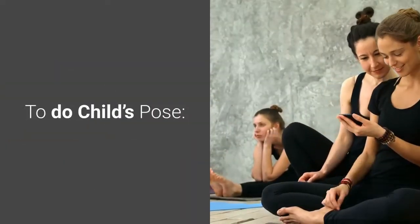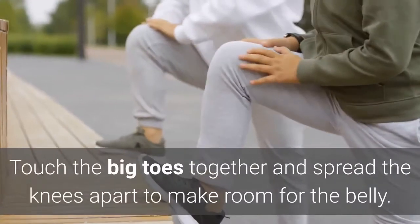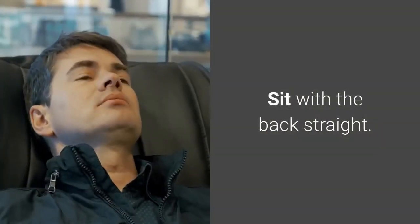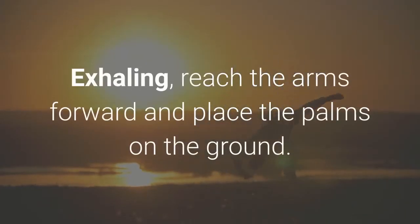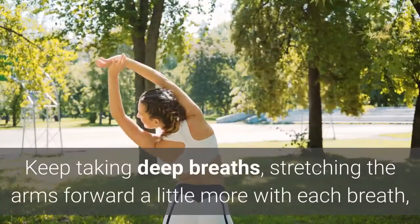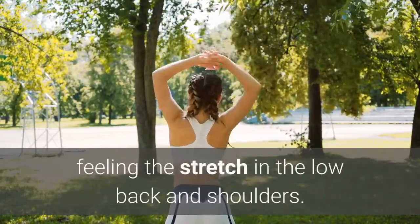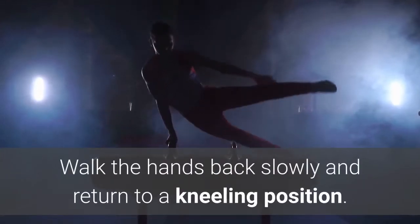To do child's pose, kneel on a soft surface or yoga mat, touch the big toes together and spread the knees apart to make room for the belly. Sit with the back straight; inhaling, reach the arms above the head. Exhaling, reach the arms forward and place the palms on the ground, sitting back and bringing the bottom towards the heels. Keep taking deep breaths, stretching the arms forward a little more with each breath, feeling the stretch in the low back and shoulders. Walk the hands back slowly and return to a kneeling position.